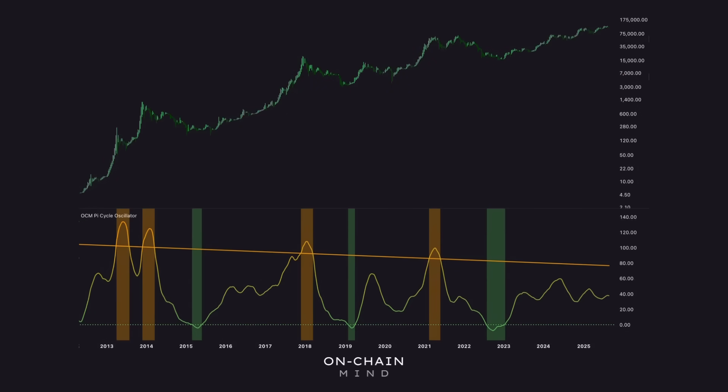That's why I built a different tool, which I call the Pi Cycle Top Oscillator. I'm not the first to come up with something like this, and there are many similar ideas out there, but I believe this particular model is far more useful than the original. Instead of a single binary crossover, this version takes the same two moving averages but measures the percentage divergence between them, and then normalizes it into a continuous oscillator. That way, rather than just marking a single event, it gives us a live gauge of where we are in the cycle.